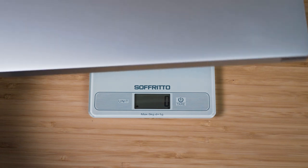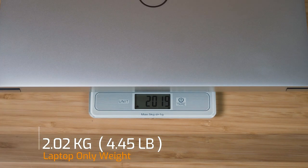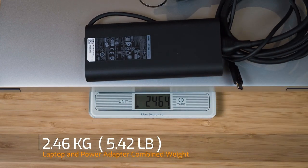The weight of the Dell XPS 9510 is 2.02 kilos. Adding the 130-watt power adapter brings the total to 2.46 kilos that you might be carrying around.